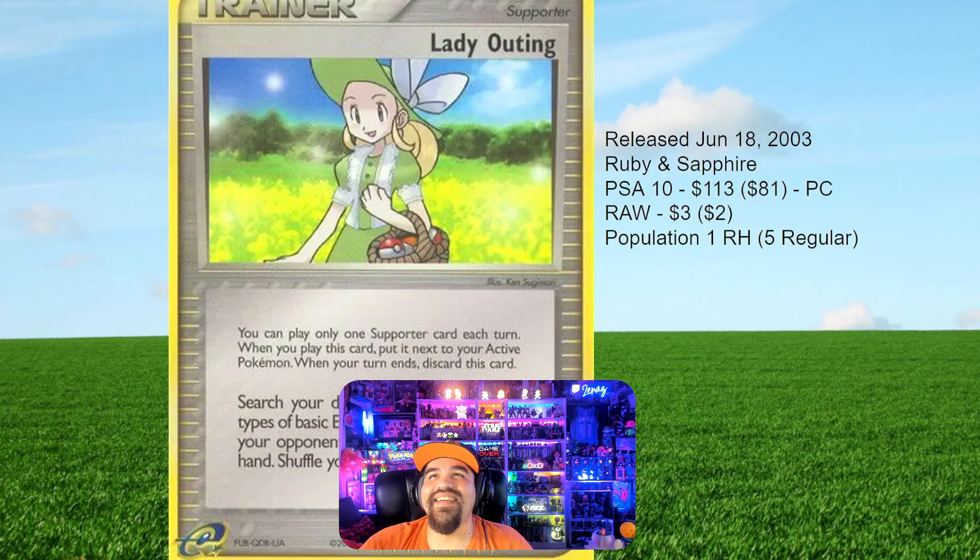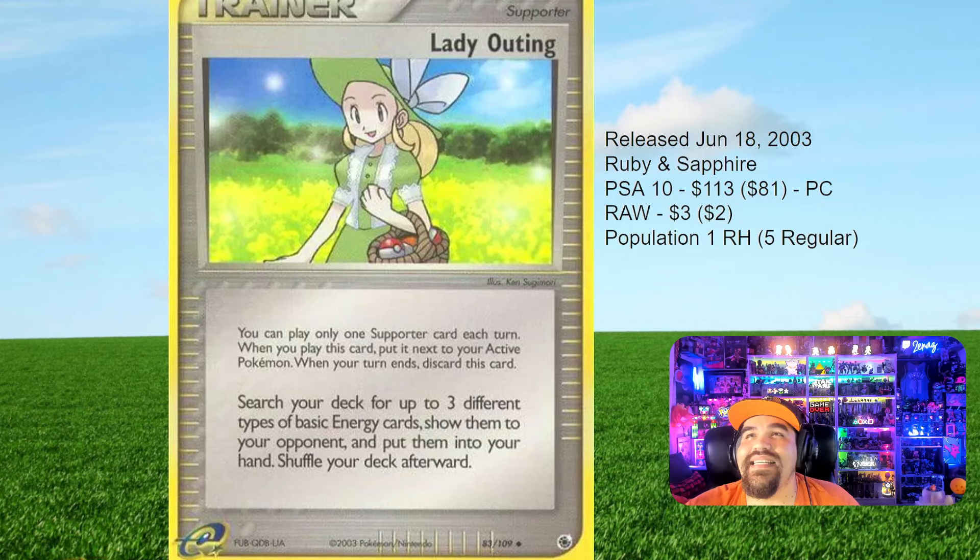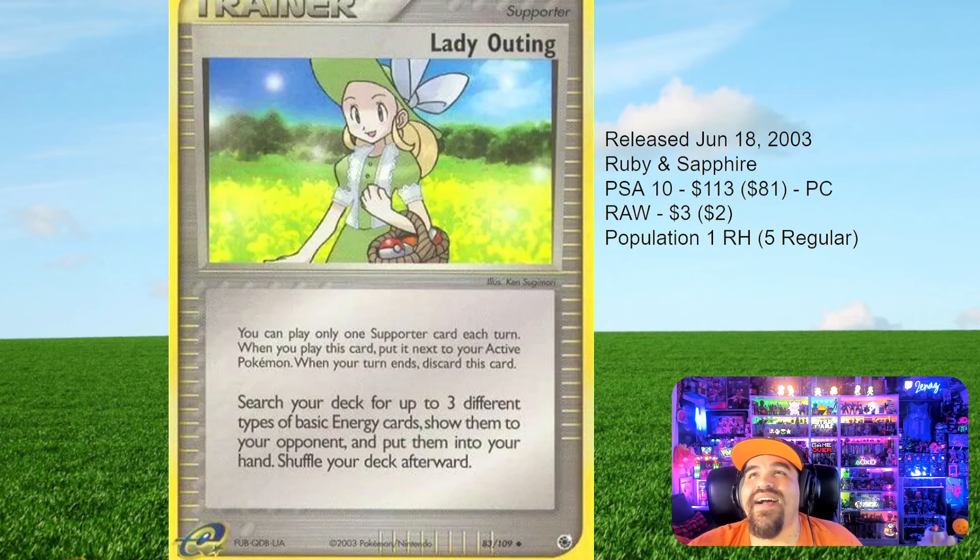Now we got Lady Outing from Ruby and Sapphire — one of the final sets I ever collected, June 18th, 2003. We got the PSA 10s and the PSA 10 price. In population there are a couple — five regulars, one reverse holo. $113 for the one reverse holo that exists. $81 for the regular version. And if you want to get this card raw, $3 for the reverse, $2 for the norm.